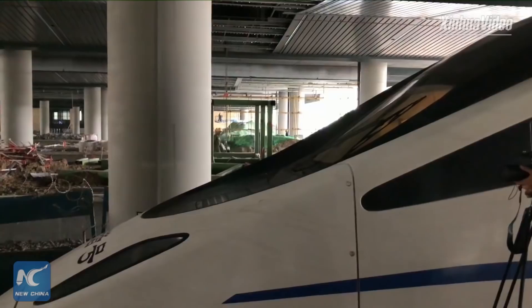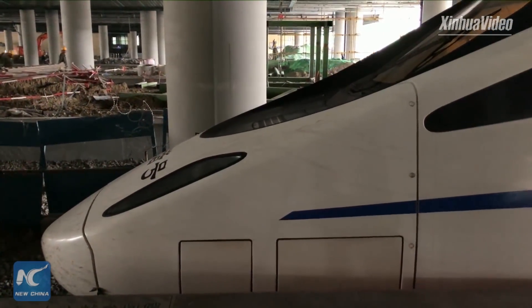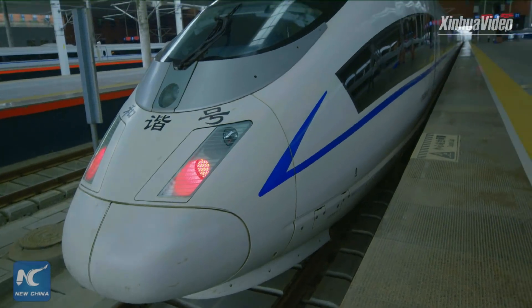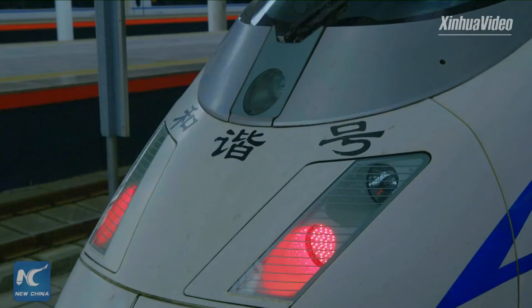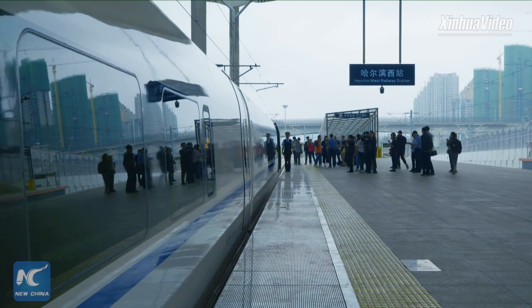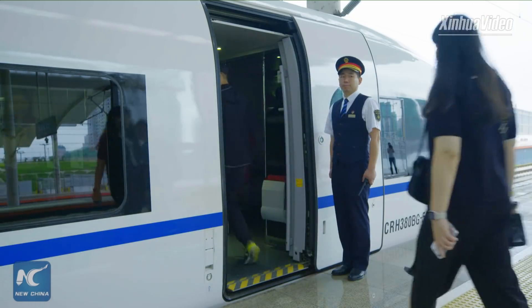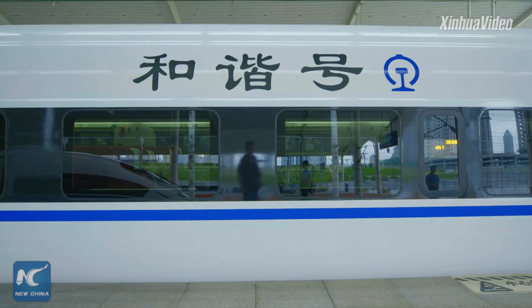Because this train runs in a region that is seriously cold in winter, the technician group made some transformation changes. From its appearance, there are a few differences with the ordinary ones. The train on this line is lighter, and you can see it's a broken-line type, whereas ordinary ones are generally streamlined. This special design can decrease the accumulation of sand and ice.